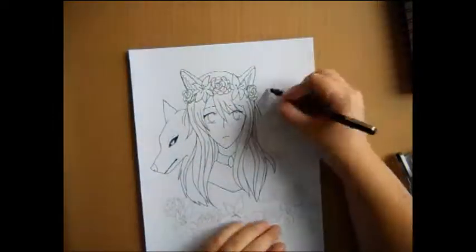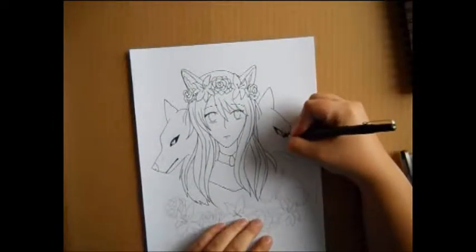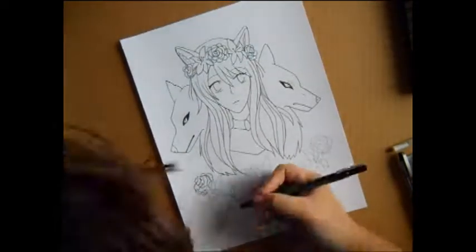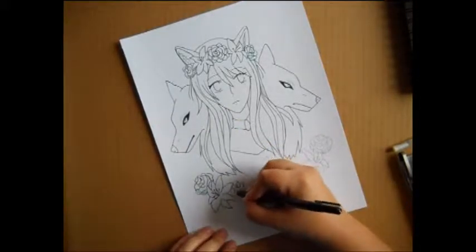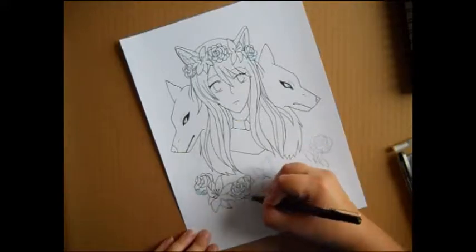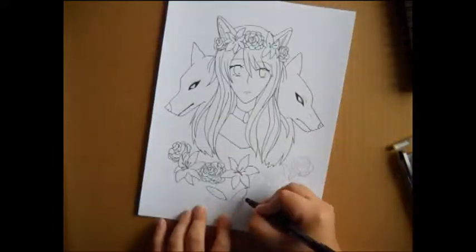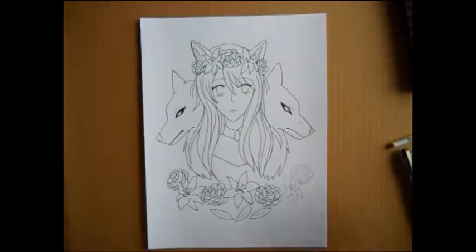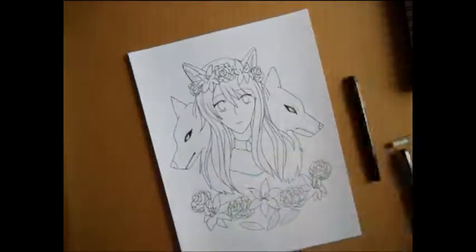Which basically means we draw each other a picture based on each other's favorite flowers, favorite colors, and favorite animals. Now Bonfire Fox's particular favorite colors were dark red, gray, and black. Her favorite animals were wolves, and her favorite flowers were roses and lilies — all those lovely things came together into this piece, which I am actually quite proud of.